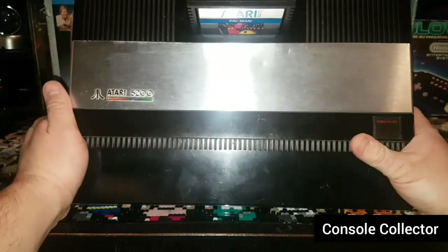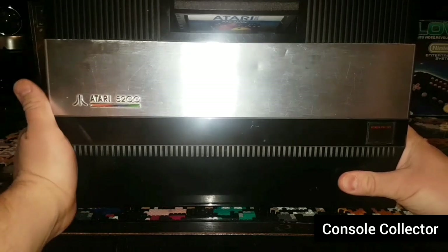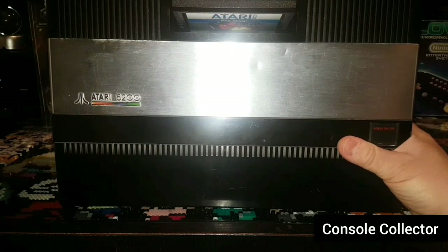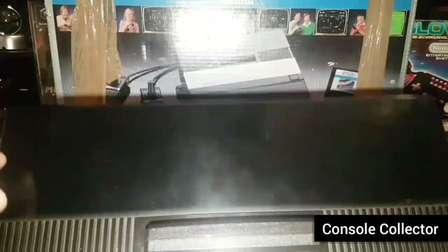It's kind of hard to get this in full frame because it's so large — this is just an enormous controller. It actually had this little flapper up here that opened up, and right here you can store the excess RF cable in it.